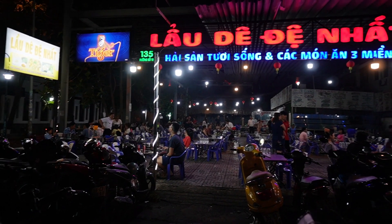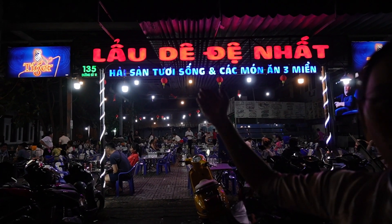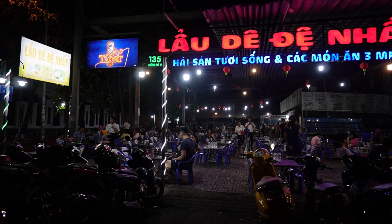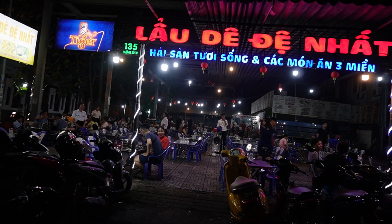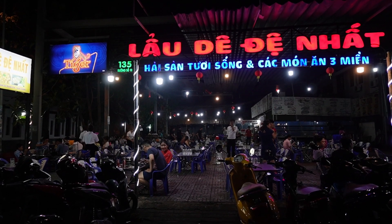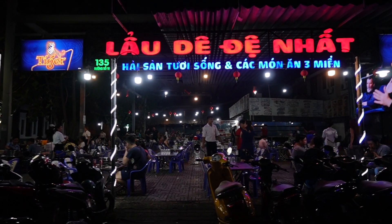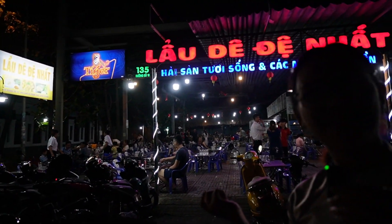Welcome to Láu Dê Đệ Nhất. 'Láu' means hot pot, 'dê' means goat, and 'đệ nhất' means number one — so the whole name means the goat hot pot here is number one. Let's get inside to discover, okay?